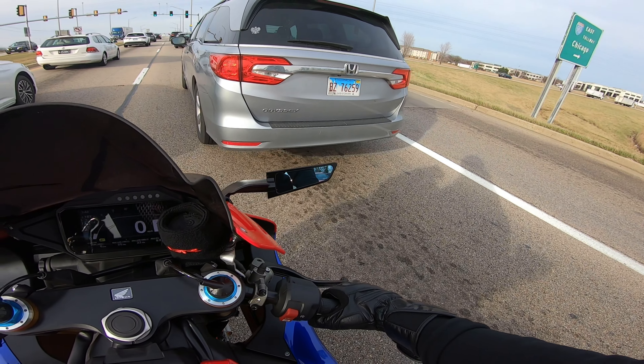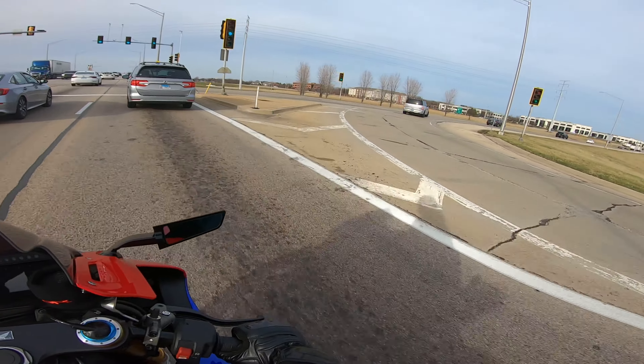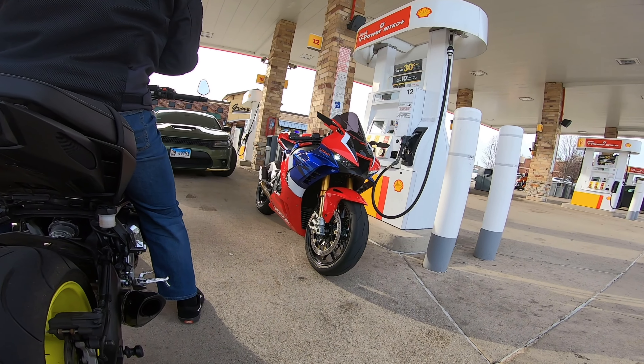This is the first time vlogging with the Pista by the way, so hopefully everything sounds good — I'm about to find out at the gas station. Alright, we are fueled up. This is my buddy Nick right here. There's the Fireblade — there's the first shot. Oh my goodness, look at that thing.